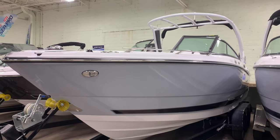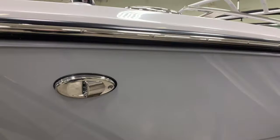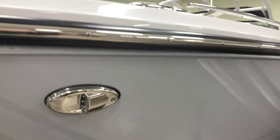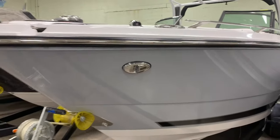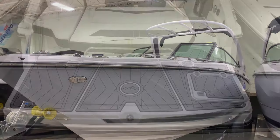Hey everyone, Doug Rosen with Grand Point Marina. We're going to take a look at the Monterey Boats 278 Super Sport today. We've got standard docking lights on the front. This boat comes with an electric windlass anchor. This is Whisper Gray in color.